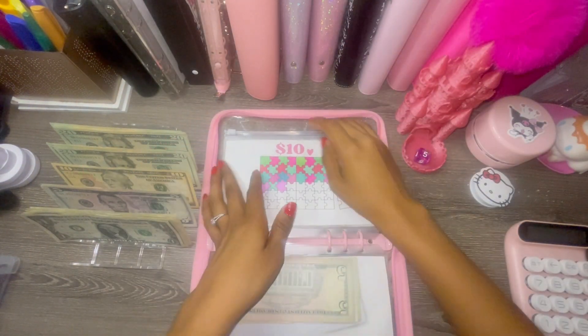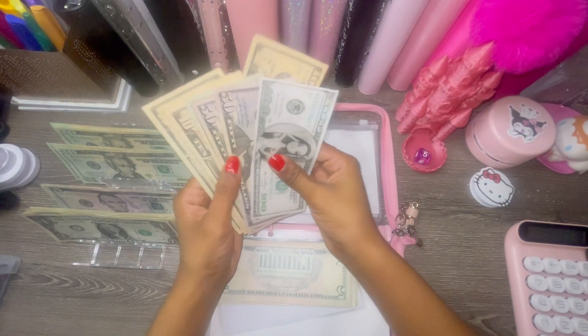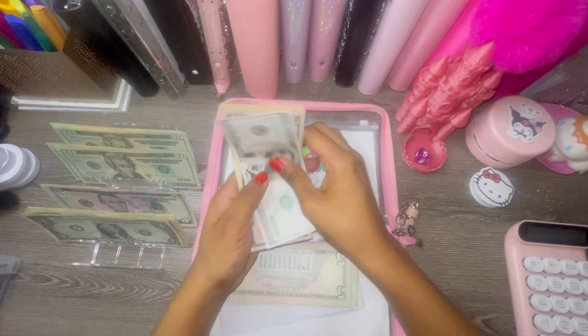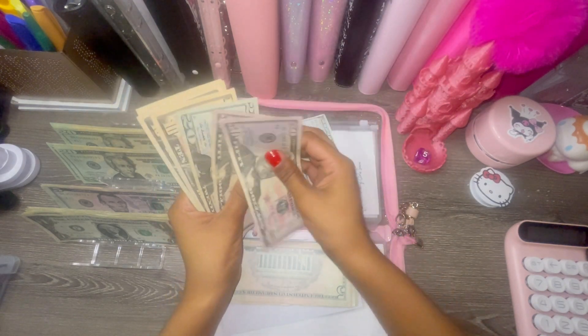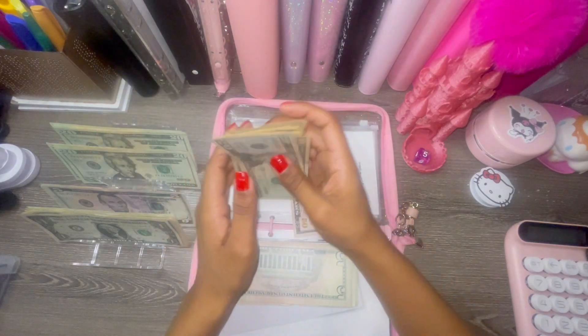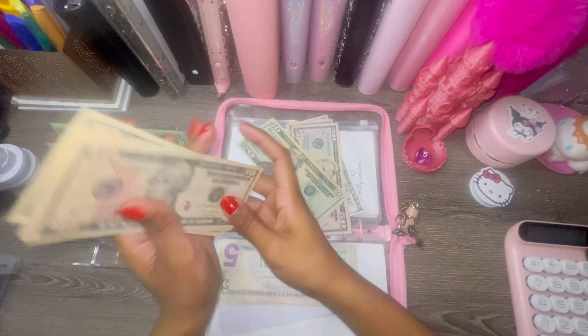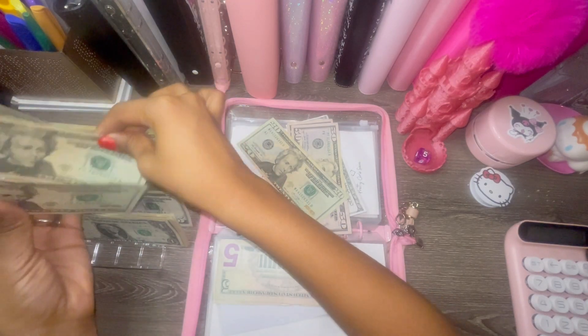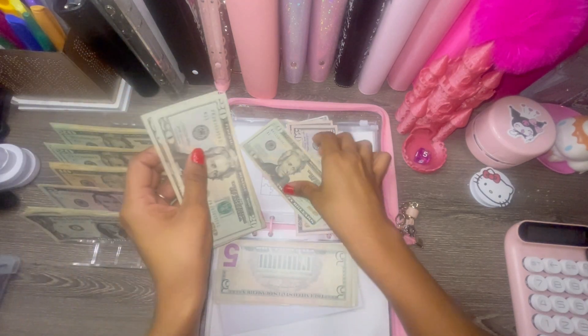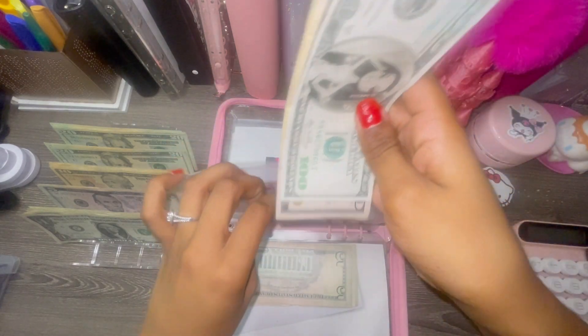Hope you guys are having a great day! We're going to add a ten into the ten-dollar challenge. We've got a lot of tens in here: 120, 30, 40, 50, 60, 70, 80. One, two, three, four, five, six — that's sixty right there. We'll condense and grab a couple to keep things tidy for the ten-dollar challenge.